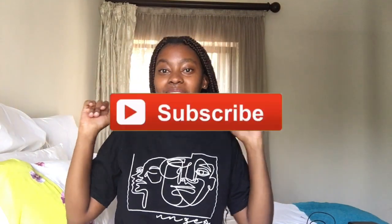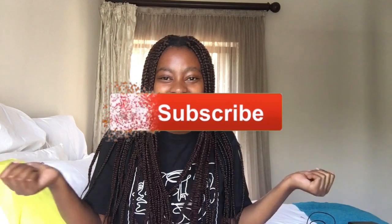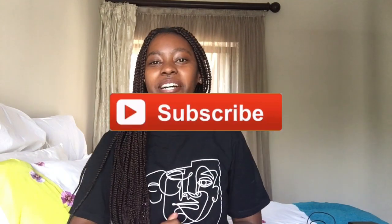Hey guys, welcome back to Cat's World. This is the shirt I was talking about that I bought online with the money I got from 'We Are 8'. This is a requested video — I assume the person is in grade 12 or even grade 11 — and it's a video on application and the entire process of applying, what goes into it, and what you should think about.